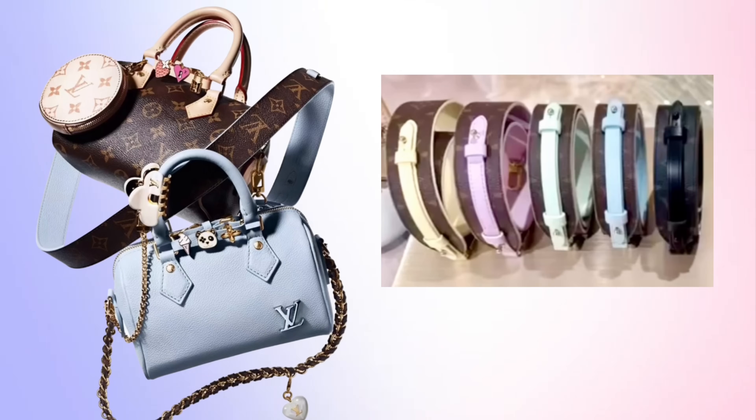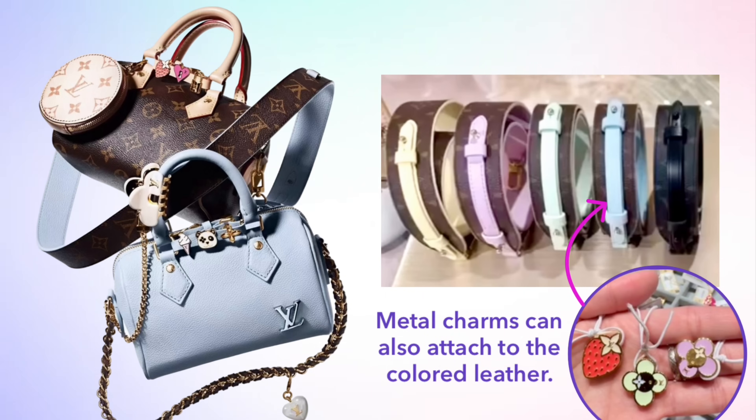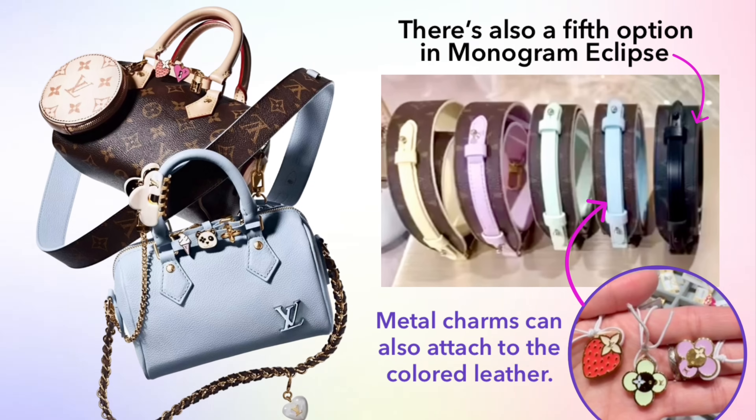Once you've picked out the bag you like, you get to pick what strap you'd like to go with it — there are nine different strap options. The first style is a monogram canvas bandolier, which is monogram canvas on one side with an accent color on the reverse side. There are four different color options: Matcha Green, Wisteria (light purple), light blue, and a pale yellow. There's also a shorter braided chain strap, which comes in three different options. The first is a cream leather with gold hardware.